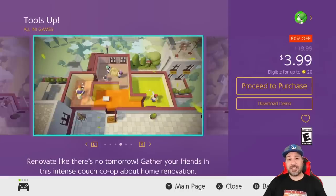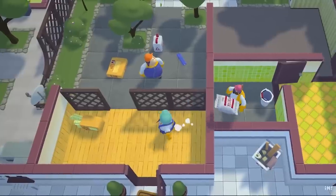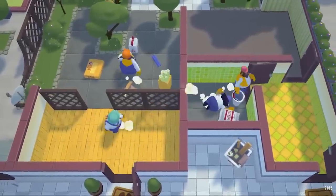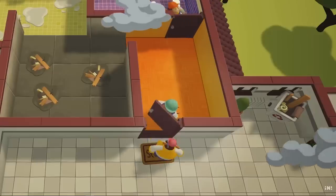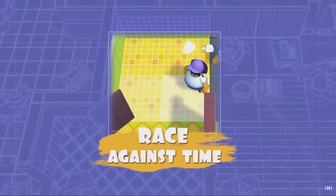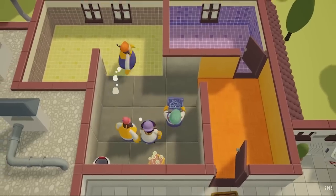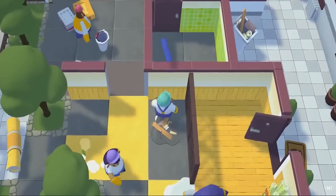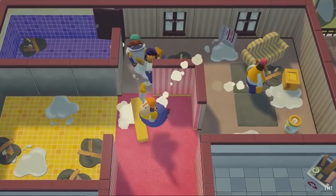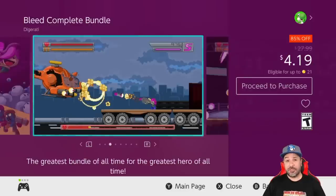Next we have Tools Up at 80% off for three dollars and 99 cents — an amazing couch co-op party game where basically you have to renovate houses. At its full price of 20 dollars I'll admit there are some better party games out there, but at three dollars and 99 cents this is a great pickup for some couch co-op fun. On top of it there's a free downloadable demo if you want to try out the game first.